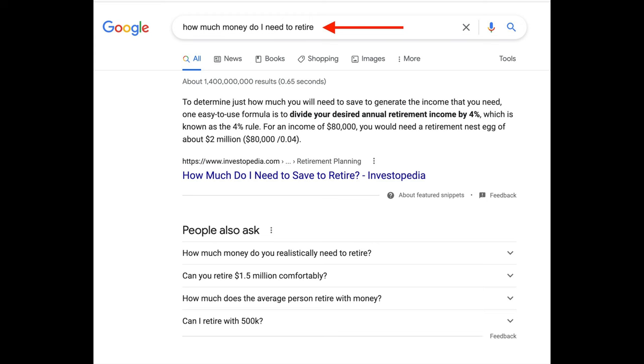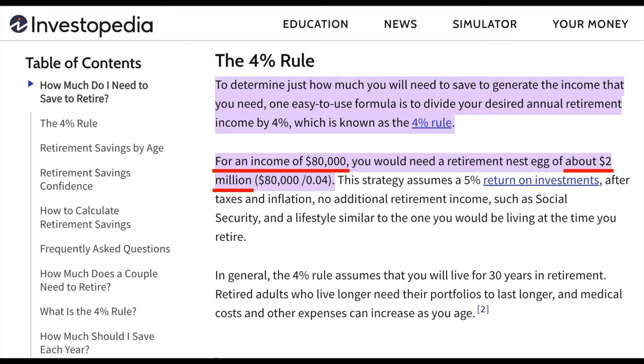At some point, you're going to begin thinking about quitting that job, retiring, and living life more on your terms. A common question that gets asked is: how much money do I need to retire? If you Google that question, you might find that the answers are somewhat disheartening or even unsettling. Here you see that on Investopedia, it says that using the 4% rule, in order to have an income of $80,000 a year — which equates to right at $6,600 a month — you would need to have $2 million.